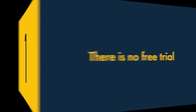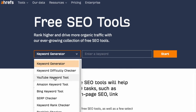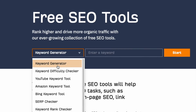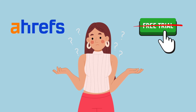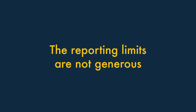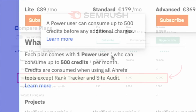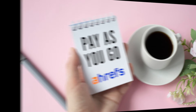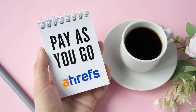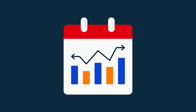One. There's no free trial. Although Ahrefs does make some free tools available, it doesn't offer a free trial of the platform. This makes it harder to assess whether it's the right solution for your SEO needs. Two. The reporting limits are not generous. Ahrefs only lets you perform 500 queries per month, even on its most expensive plans. This is far less than competing tools like SEMrush and Moz. On the plus side, Ahrefs takes a pay-as-you-go approach to extra queries, which can represent good value for customers whose reporting requirements vary from month to month.